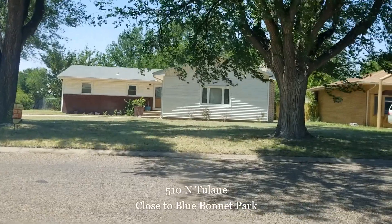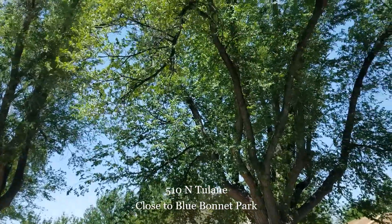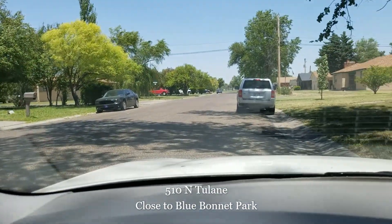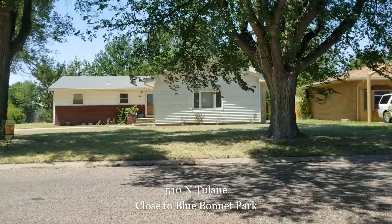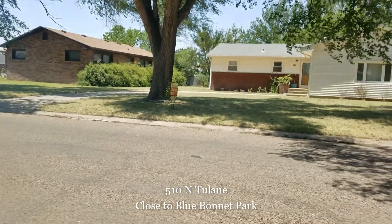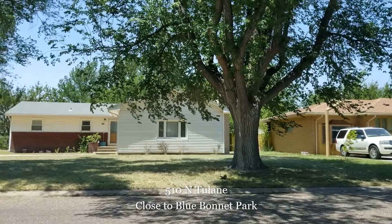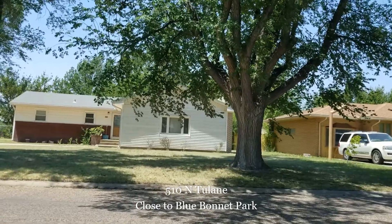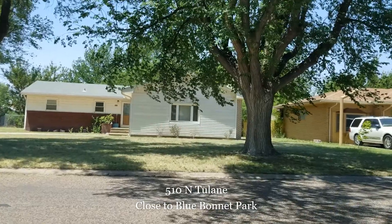Our last house of the day is 510 North Tulane — three bedrooms, two baths. We've got some nice beautiful trees here in the front yard. It faces east. Right down here are my in-laws, which is directly behind First Southern Baptist Church. This house is listed for $110,000, close to Blue Bonnet Park — just one block from Blue Bonnet. It's a nice location. I like the trees. I didn't see many unique details about the house, but $110,000 is a pretty good price for a three-by-two in this neighborhood, so it could be interesting.